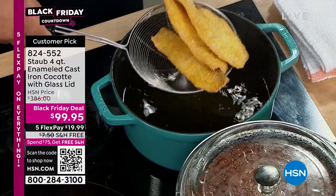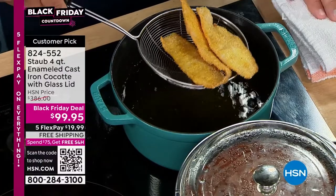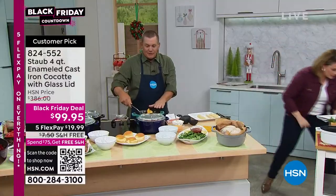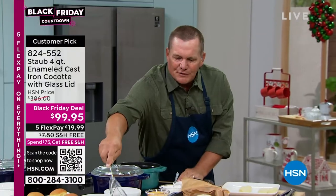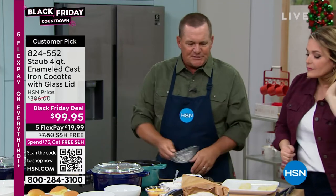This is item 824-552. There's a reason our grandmas cooked with cast iron — everything's better. Cast iron holds heat longer and has even heating. Right now we're deep frying in here, but you can use this for baking, for braising, for your soups and stews.